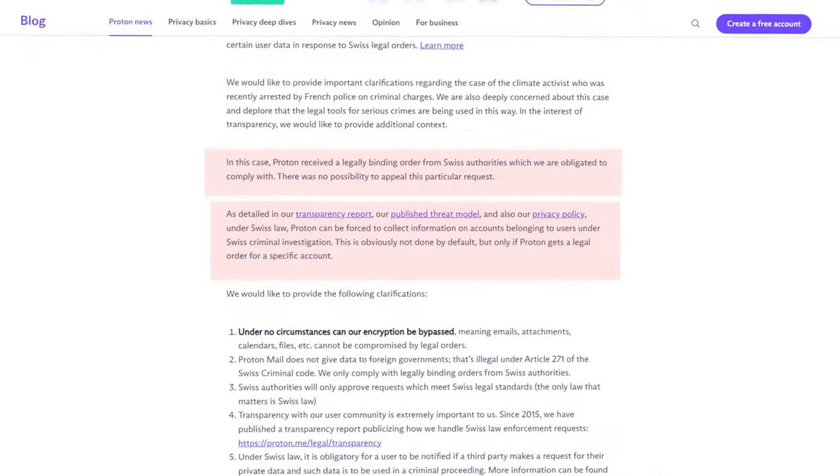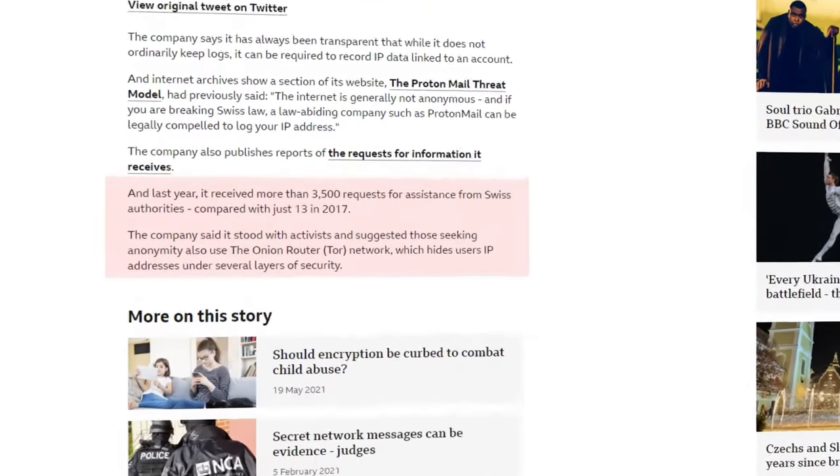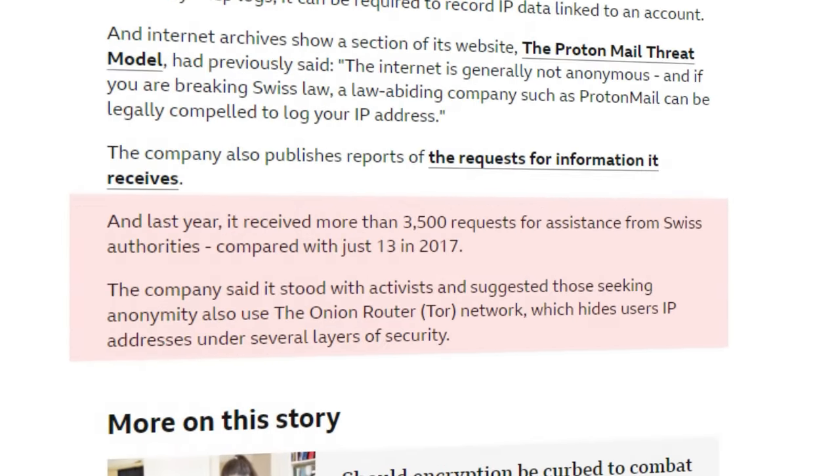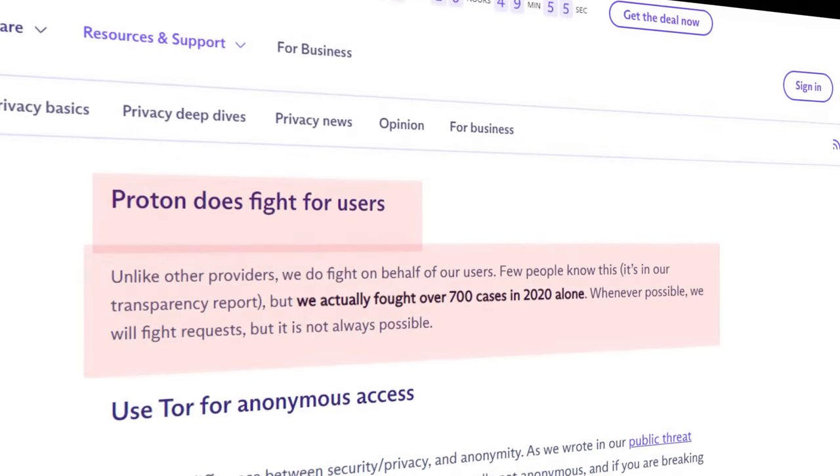Thirdly, Proton Mail has given customer data to authorities, and because of that it has faced criticism. It's not entirely Proton's fault — if authorities demand something, they don't have much choice — but with that, the whole purpose of privacy-first and end-to-end encryption just vanishes. On the same note, Proton Mail has said that the company gets thousands of requests from authorities every year and they do everything in their power not to track user data.